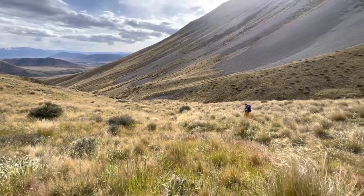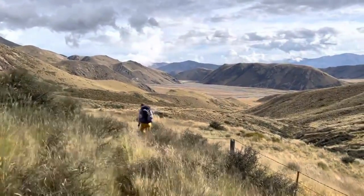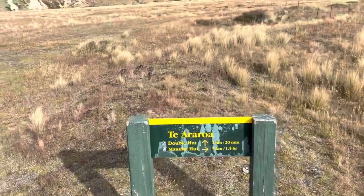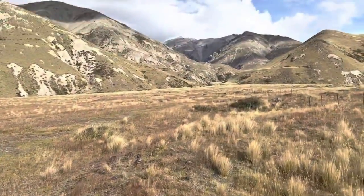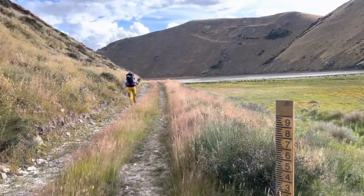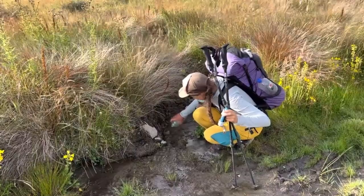You keep going down through tussock fields — get ready for more and more of them. Make them your friend. At the bottom you join the next river valley. There's a hut called Double Hut initially at the bottom, pretty far off trail — about half a mile to 0.6 off trail. If you decide to continue on, this is where the track changes again into good two-track that you can actually hold a pace on.